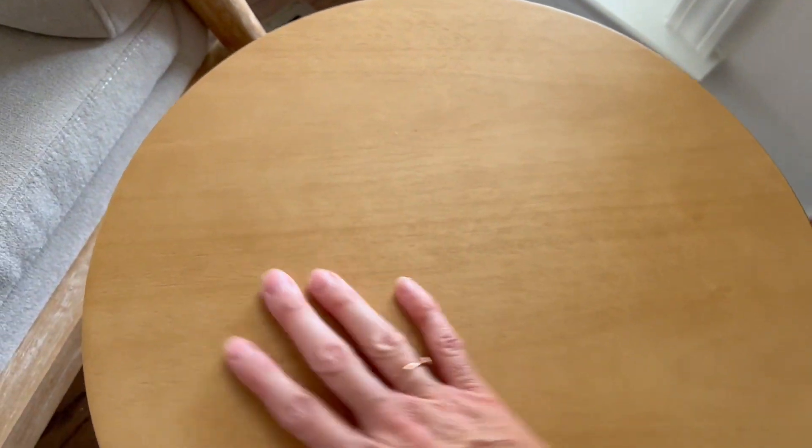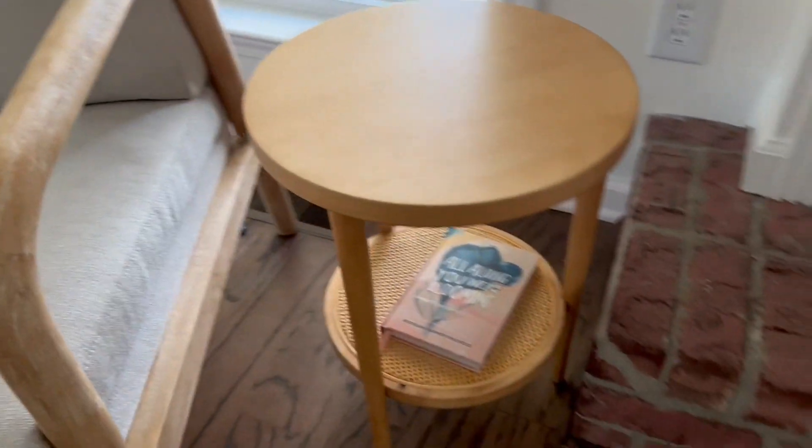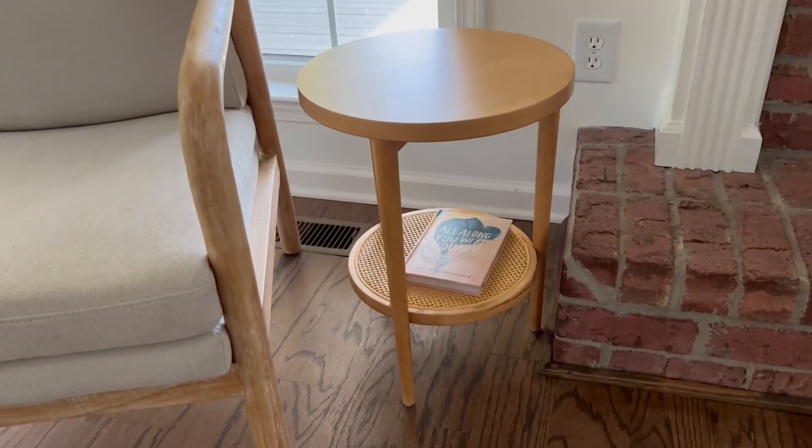The top is just beautiful. It has this wood oak natural look to it — smooth design. I love that you can see the graining in the wood. It's just stunning. I love it a lot.